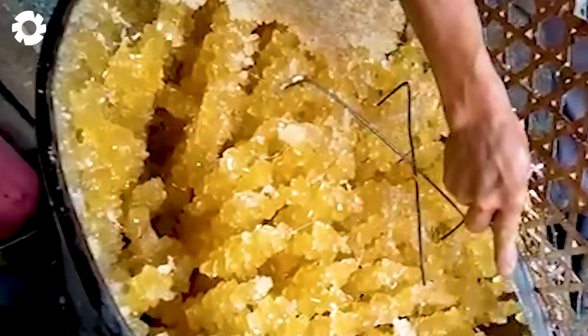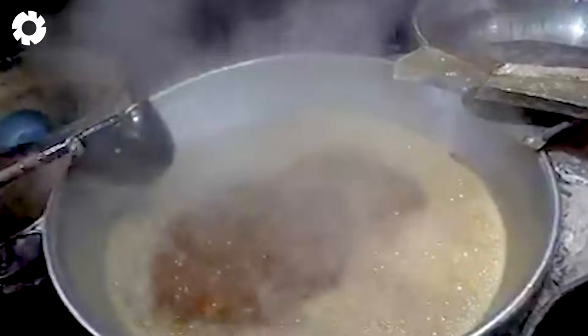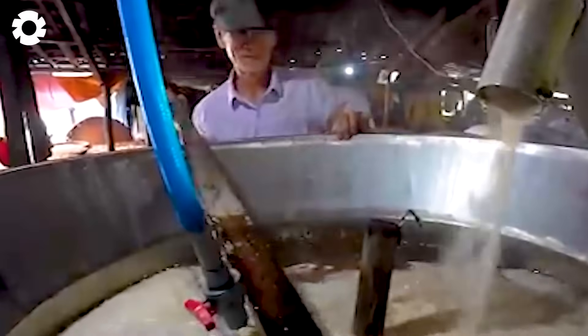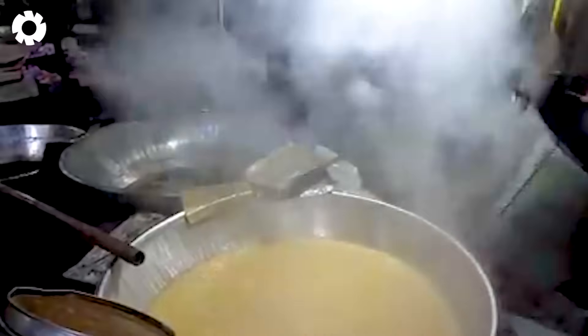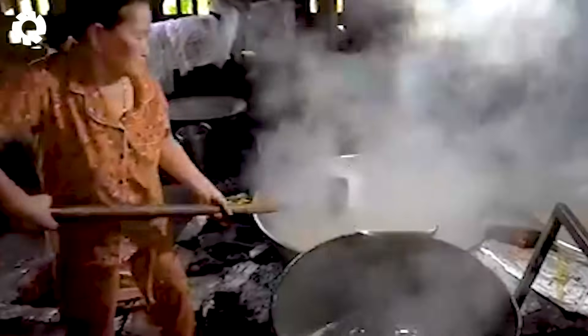The process of making rock sugar begins with a batch of regular white sugar, as skilled workers start the meticulous cooking process, combining it with sedimentation for about seven days. Throughout this period, both temperature and time are precisely controlled to create pure, high-quality rock sugar blocks. The final product not only meets high standards but is also beneficial for health, offering a naturally sweet flavor.